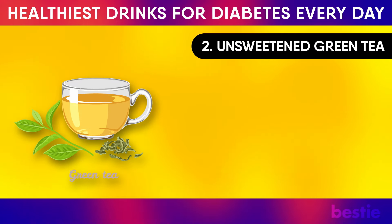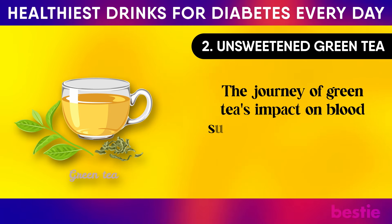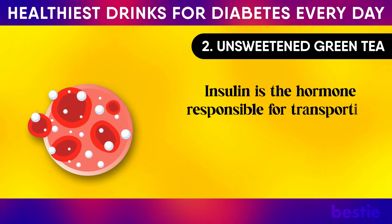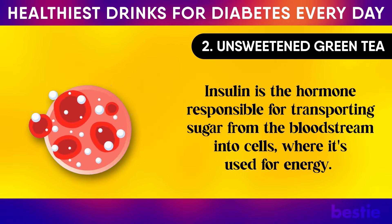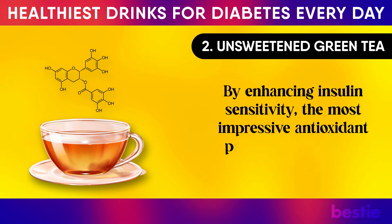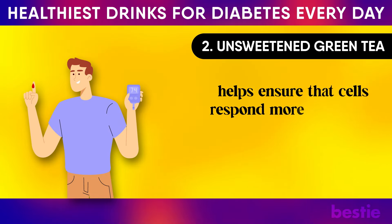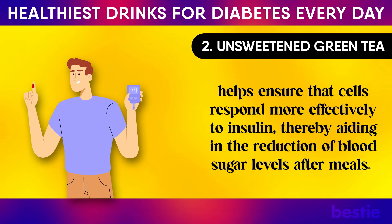2. Unsweetened Green Tea. The journey of green tea's impact on blood sugar management starts with its rich antioxidant content. Insulin is the hormone responsible for transporting sugar from the bloodstream into cells, where it's used for energy. By enhancing insulin sensitivity, the most impressive antioxidant present in green tea — epigallocatechin gallate — helps ensure that cells respond more effectively to insulin, thereby aiding in the reduction of blood sugar levels after meals.